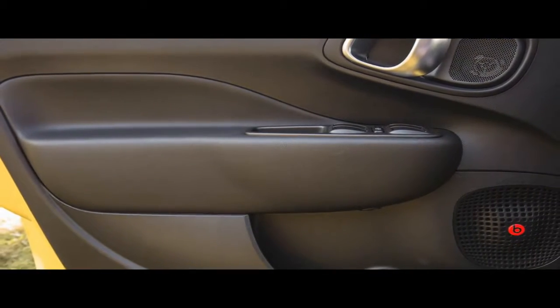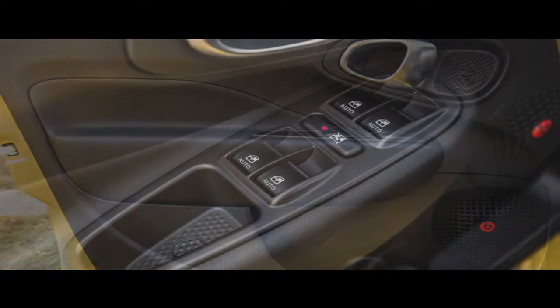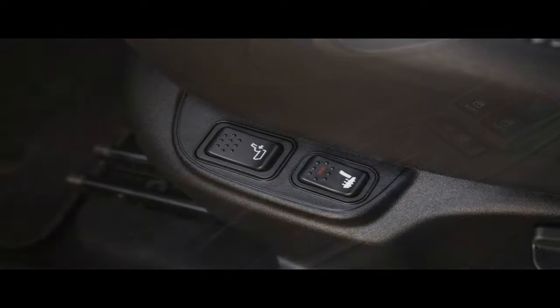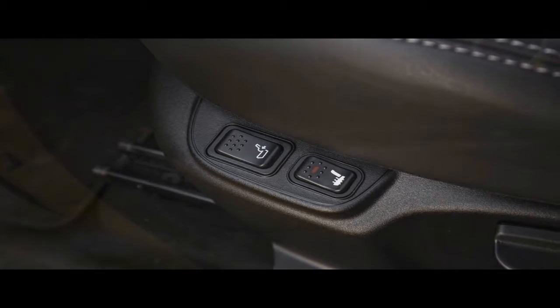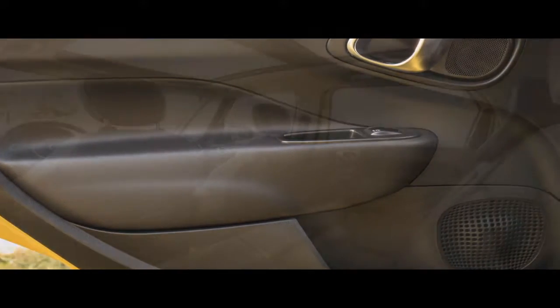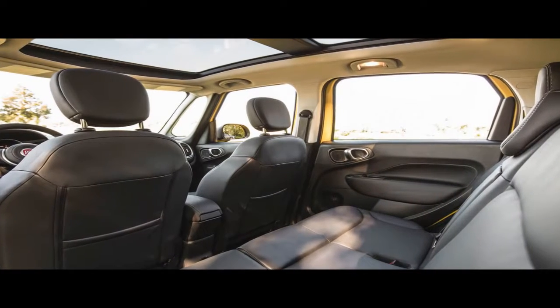The base system employs voice control and Bluetooth connectivity. An upgraded system with satellite radio and navigation is optional on the base Pop and standard on the Trekking and Lounge. What we like: the new fascias are a collective improvement, particularly on the dressier Lounge trim level. The interiors also look better and work more effectively with their new infotainment systems and relocated shifter and cup holders.